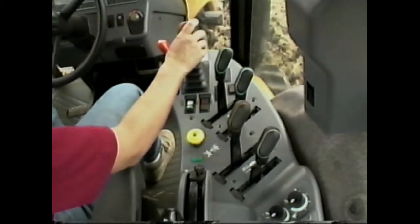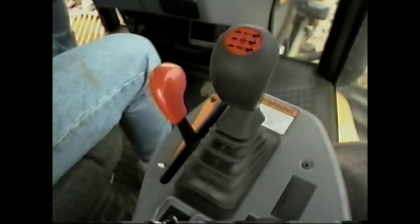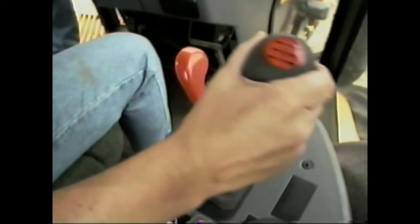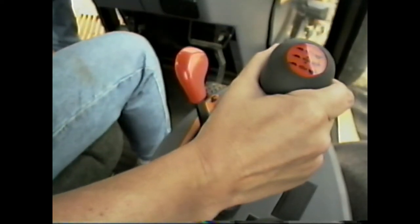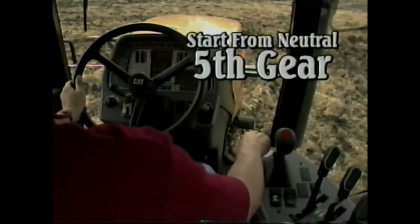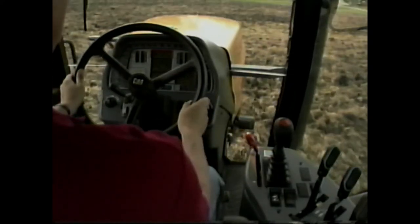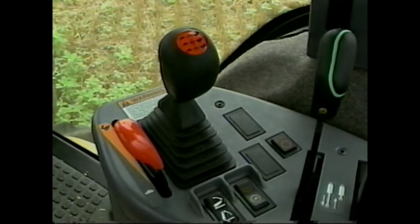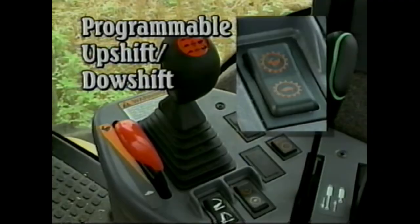The transmission controller resembles the Ford PowerShift controller because it's the same transmission built by Funk, with 16 forward speeds and 9 reverse. By bumping the controller to the right, you increase the gear selection by one; if you hold it to the right, the transmission will automatically step the gears up. The transmission is programmed at the factory to start in fifth gear from neutral, but the operator can pre-select any gear from first to tenth. A programmable upshift-downshift button lets the operator automatically change gears for headland turns by one, two, or three gears.